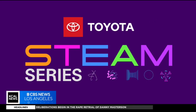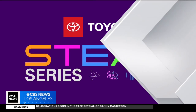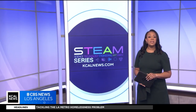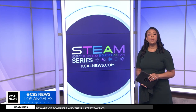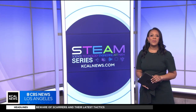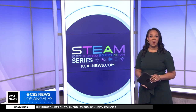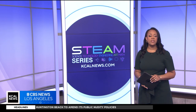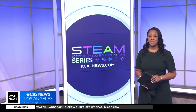STEAM Series, championed by your Southern California Toyota Dealers. She makes her living creating the coatings that help us see the universe. It's time for this week's STEAM Profile. Our focus today: science, engineering, art, and math. KCAL News meteorologist Markina Brown introduces us to an aerospace optical engineer.